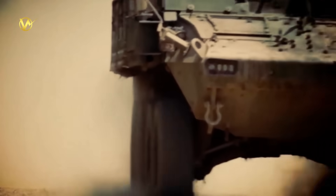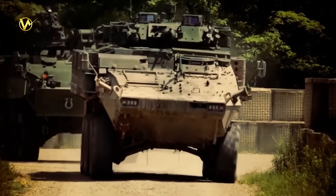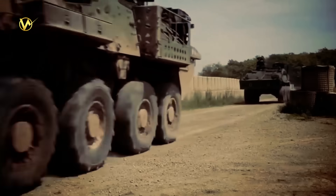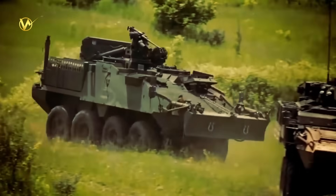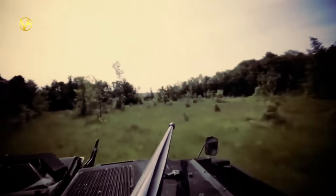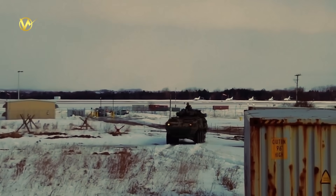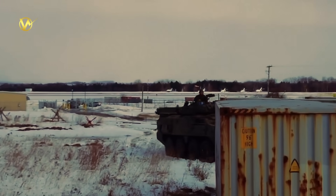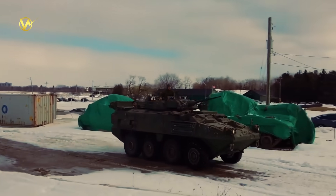The LAV-6 Mark II isn't just metal and guns — it's a shield and sword for Canada's brave soldiers. With zippy wheels, bomb-proof armor, and weapons that hit hard and far, it keeps troops one step ahead. As threats grow, from cyber hacks to robot swarms, this new LAV ensures the Maple Leaf flies high in any fight. Proudly Canadian-made, it's proof we're building a safer world, one armored ride at a time.